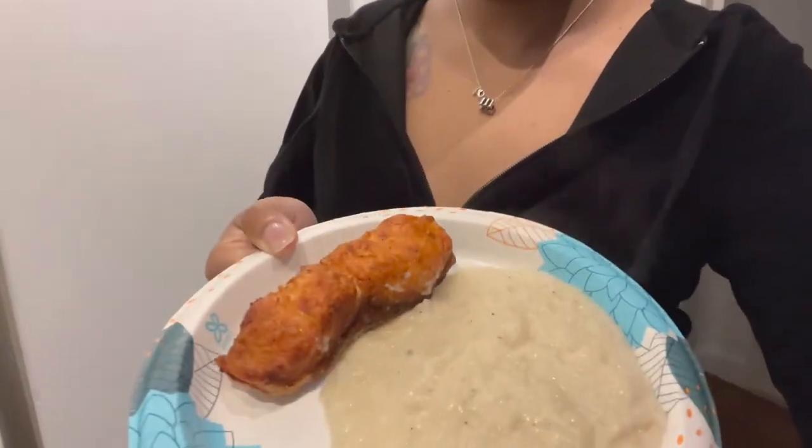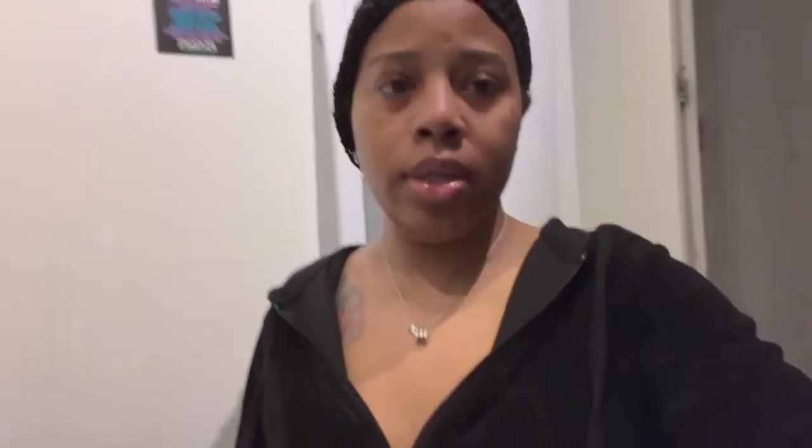Okay guys, before I go I'm going to eat brunch. This is the salmon I made with the grits — really quick, really simple. I put my salmon in the air fryer. I'll come back when I do lunch or dinner, and stay tuned for what I do for my immune system.